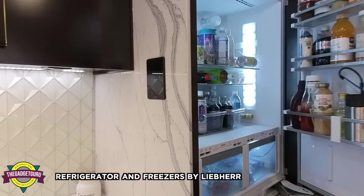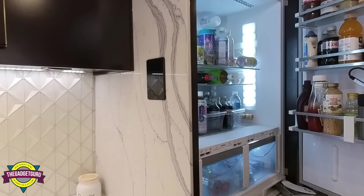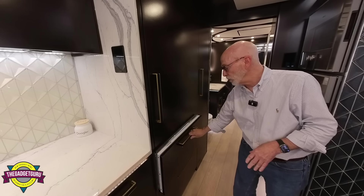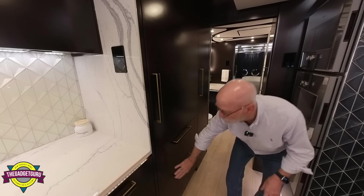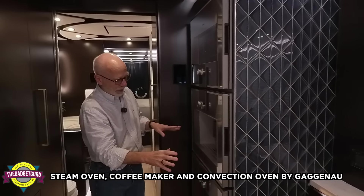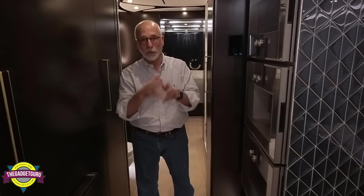I'm not even going to attempt to pronounce the name of this refrigerator, but they went with the Liebherr. My friends are very detailed in everything they did. They said in some of the refrigerators they've had on motorhomes, the vegetables just don't stay fresh that long — this thing is great. The ice maker of course goes through the filtration system, and you have dual freezers down here. Over here is a full steam oven, a coffee maker, and down here a convection oven.